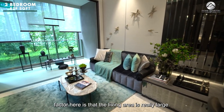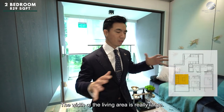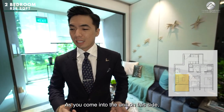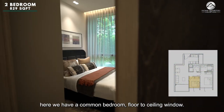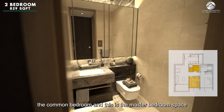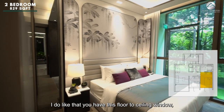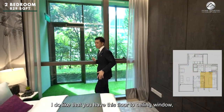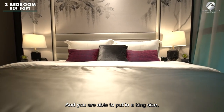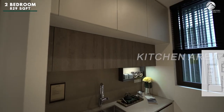One distinguishing factor is that the living area is pretty large in width, leading to the balcony space. Coming into the unit on this side, there is a common bedroom with floor-to-ceiling windows, a common bathroom, and then the master bedroom. The master has a large panel of floor-to-ceiling window glass, and you can fit in a king-size bed with bedside tables and still have plenty of space.